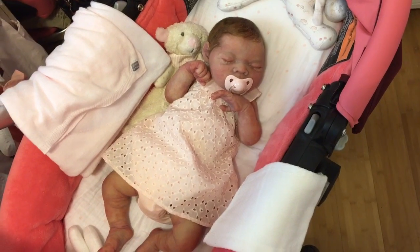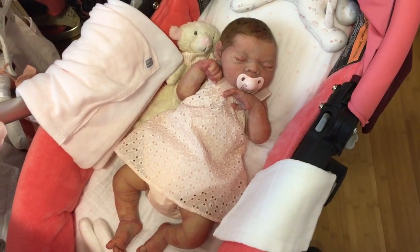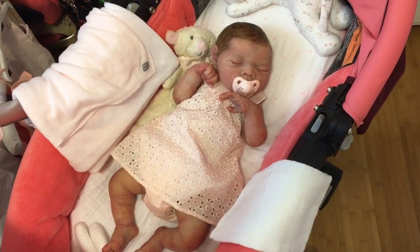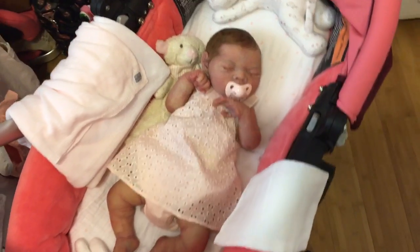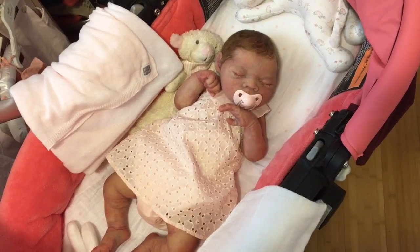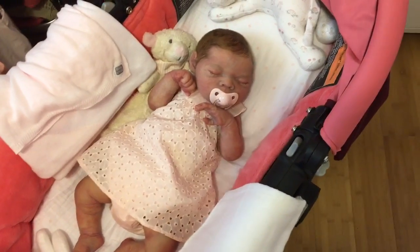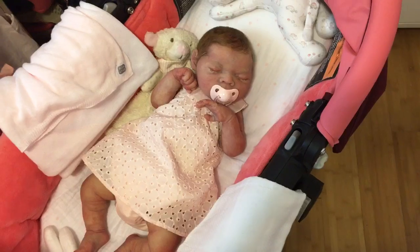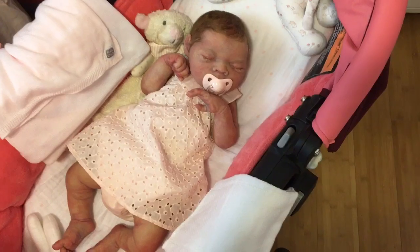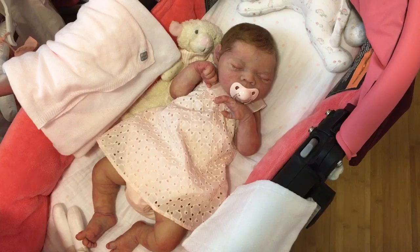Hey guys! Happy Mother's Day to everybody out there. I wanted to pop in and make a special Mother's Day video with little Miss Marley. I gave her a nice little outfit change and got her all dressed and prettied up for mommy's day today. So for everybody out there celebrating — and that means even if you have reborns, silicones, one-of-a-kinds, fur babies, real babies, you name it — Happy Mother's Day to everyone out there.